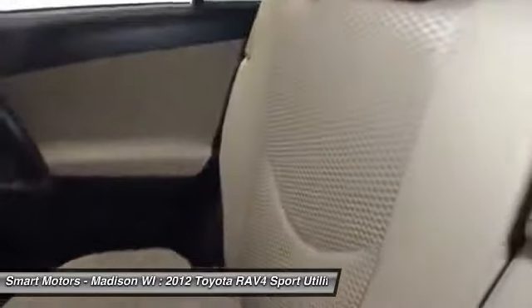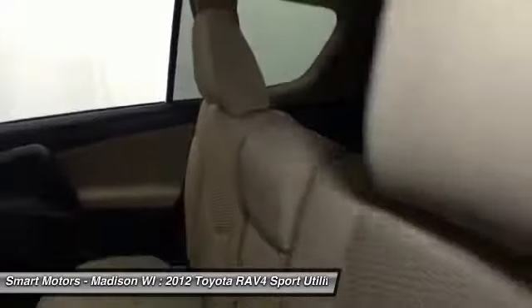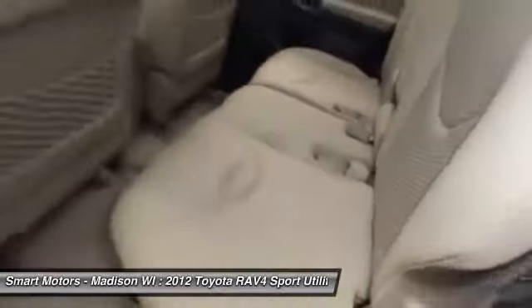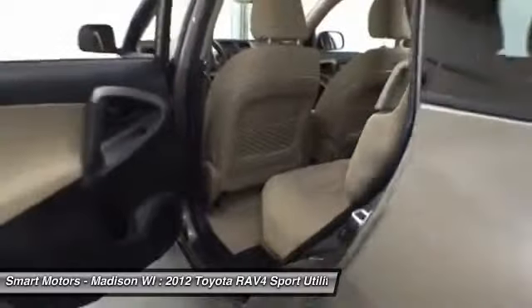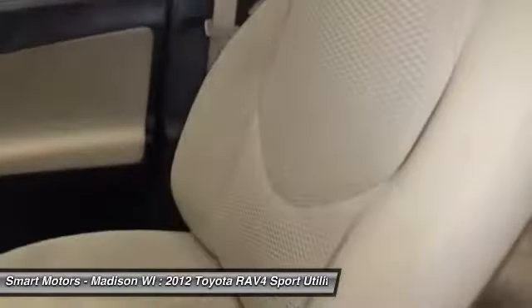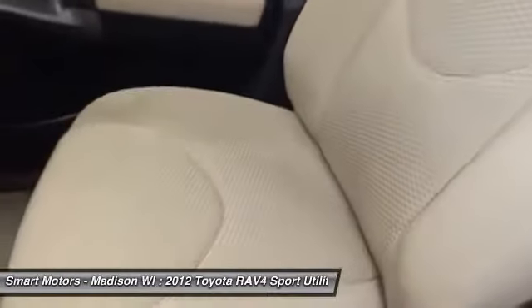Toyota Certified. Toyota Certified provides 7-year/100,000-mile powertrain warranty from original service date, 12-month/12,000-mile comprehensive warranty from date of purchase, 1-year roadside assistance, and a complimentary loaner car.